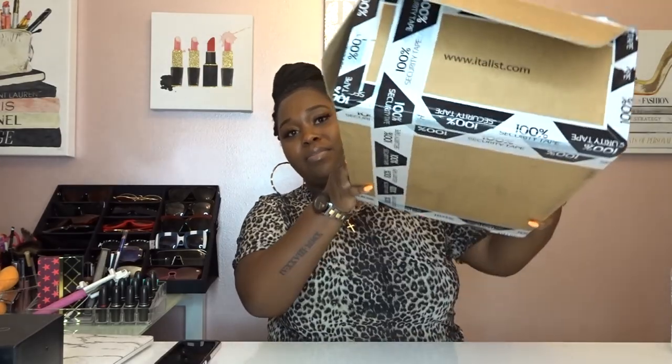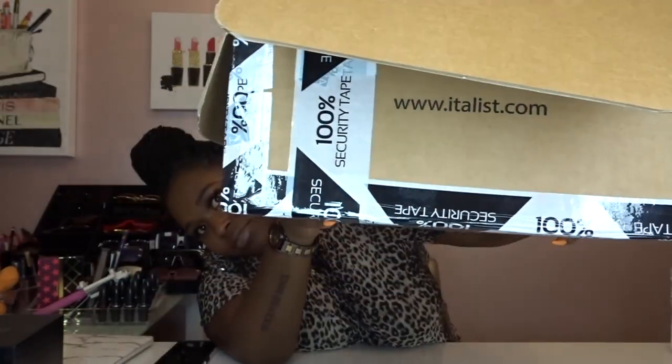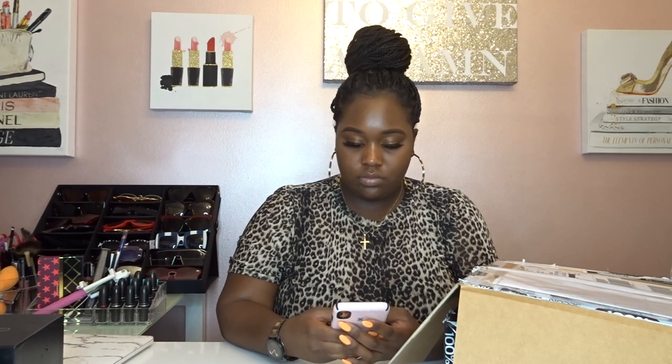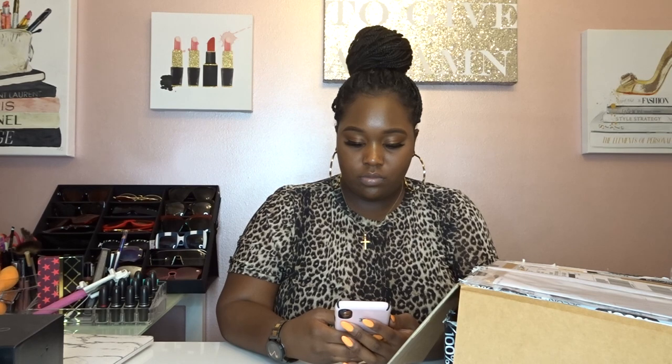Today I want to review a package that I got from Italus.com. Italus is a website in Italy where boutiques vend their luxury items. According to their site, they are top designer luxury fashion for men's and women's new collections at great prices — the best prices in the market from Italian boutiques.